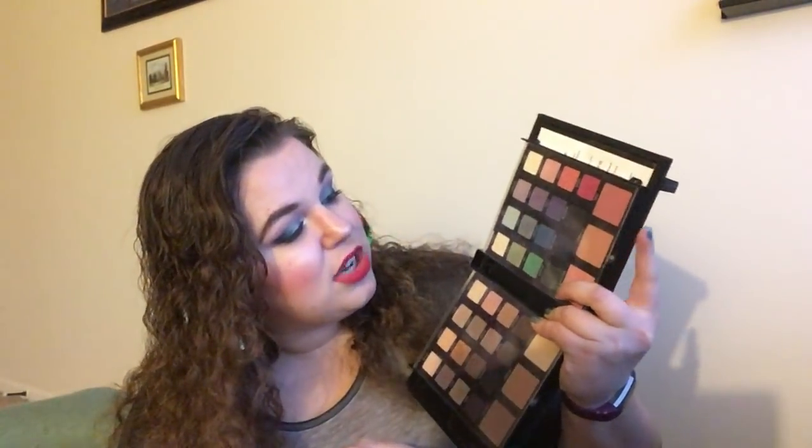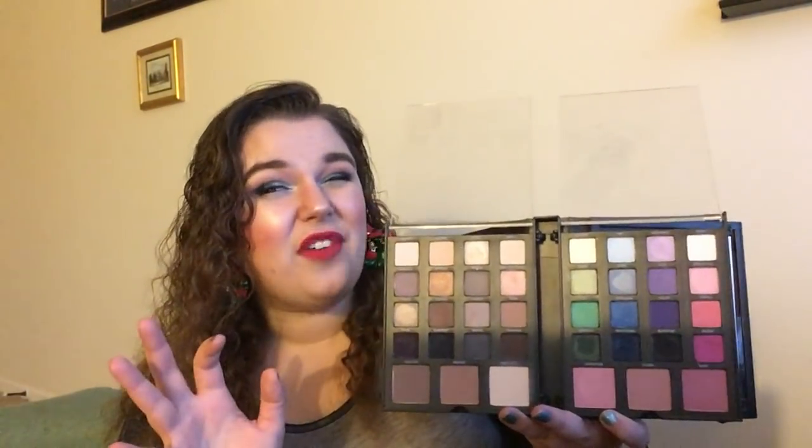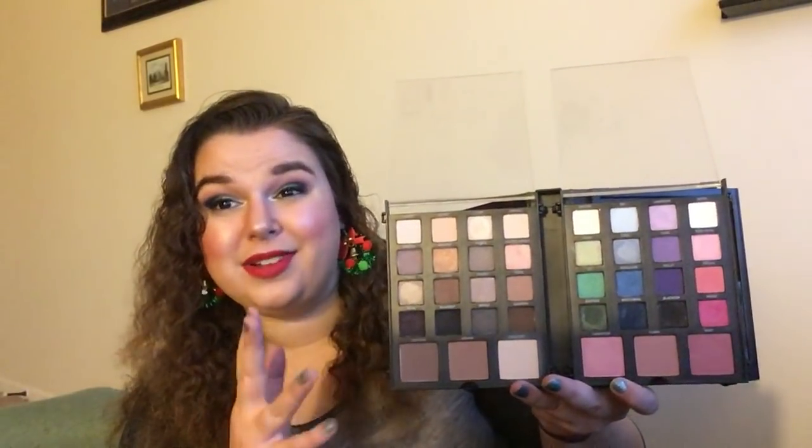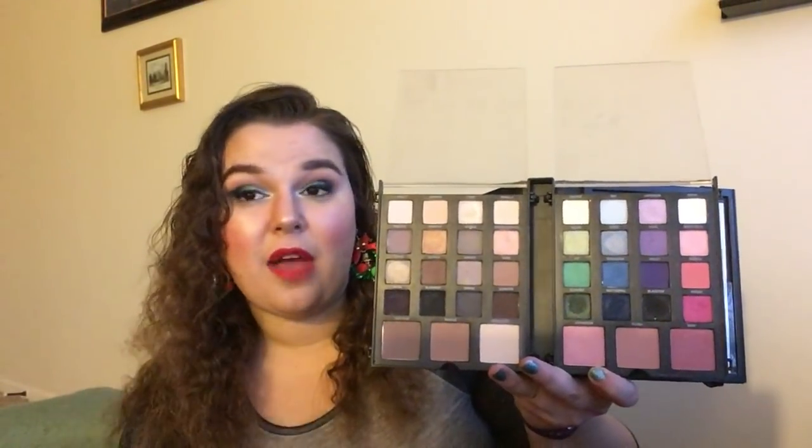I've got two Smashbox Masterclass palettes. They had versions one and two; I bought three. This first one has 16 neutrals, 16 colors, a contour kit, and three blushes. I actually used it in my weekly product pan recently. It's a nice palette — the shades are pretty and I grab for it occasionally. I don't love the cheek products or the contour kit, though other people love it. It doesn't really inspire or excite me, but I like it.